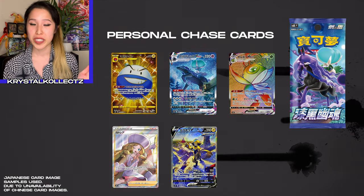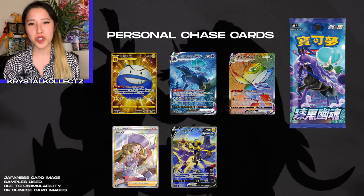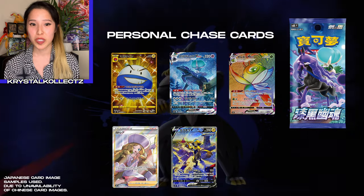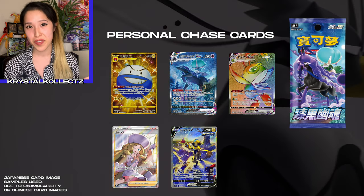I'm still after any of the alternate artworks in the set, especially the VMAX Calyrex Ghost Rider, and also any of the trainer cards, especially Caitlin or Peonia — I love the artworks of those cards. Last but not least, the shiny Electrode gold card. I know we all remember that from Hidden Fates, but I like it in gold card form since I feel like the blue and gold match really well.